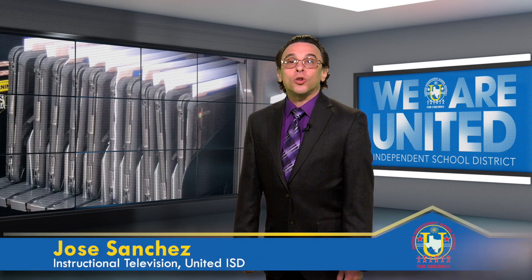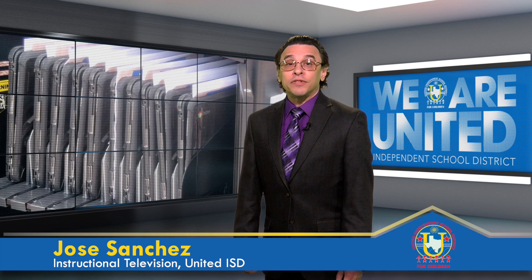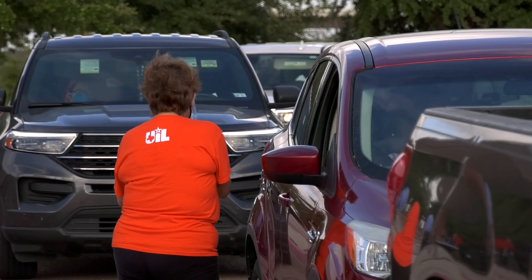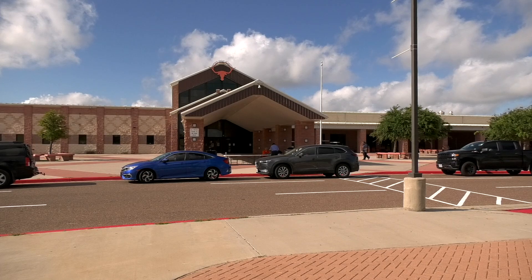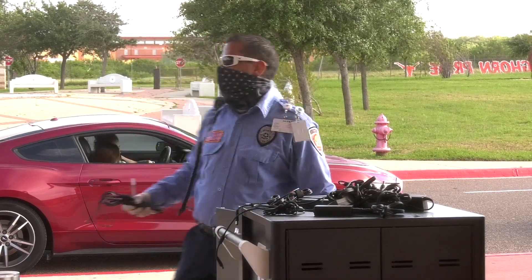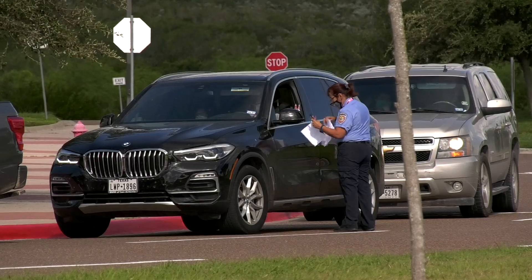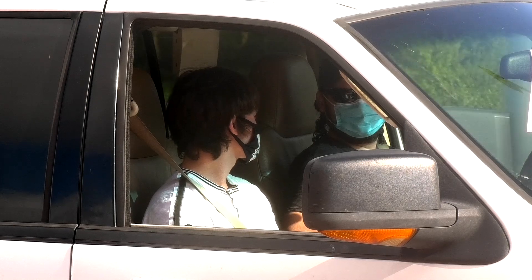United ISD is making sure all students have everything they need for online distance learning as part of its response to the COVID-19 pandemic. The district is providing Chromebooks for students to make sure they can log in to their online classes. At United High School, faculty members issued the small computers to students who didn't already have suitable devices. The school set up a drive-through pickup to minimize contact and reduce the risk of contagion. United ISD is providing these devices for students in all grade levels at all campuses.